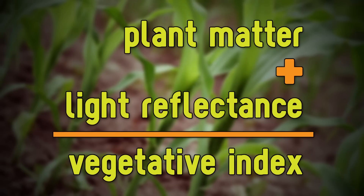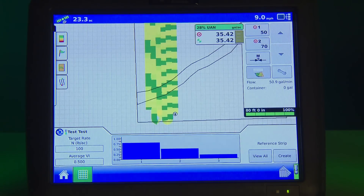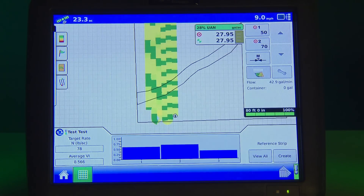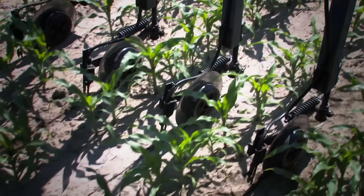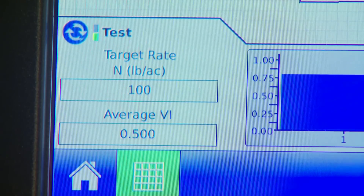The sensors talk directly to the cab monitor, relaying information. Optrix averages the readings across the boom and recommends the amount of nitrogen that should be applied. From there, direct command controls the rate of application, changing it on the fly to match the recommendations.